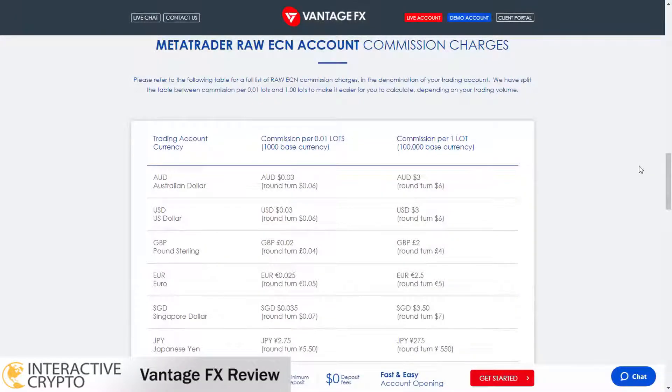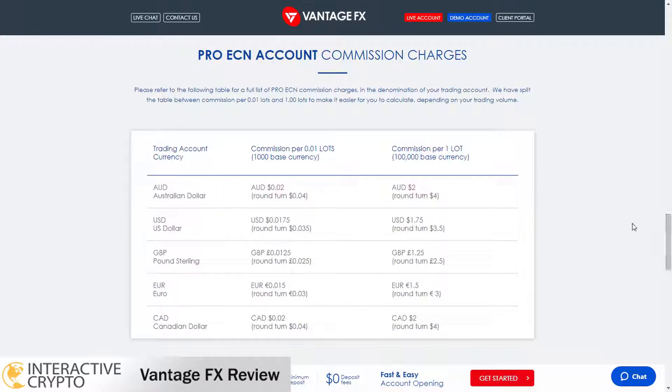The only account that does not have any commissions charged is the standard account. If you trade with a raw account, the commission charged per 1 lot traded is $3 or €2.50. The pro account has lower commissions, so for each lot that you trade, a commission of $1.75 or €1.50 will be charged from your pro account.